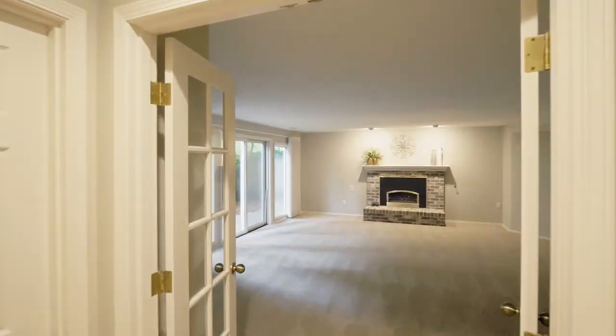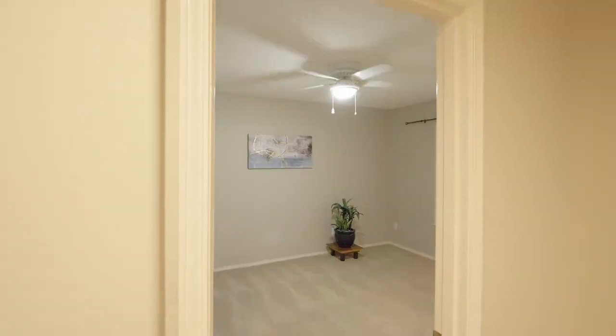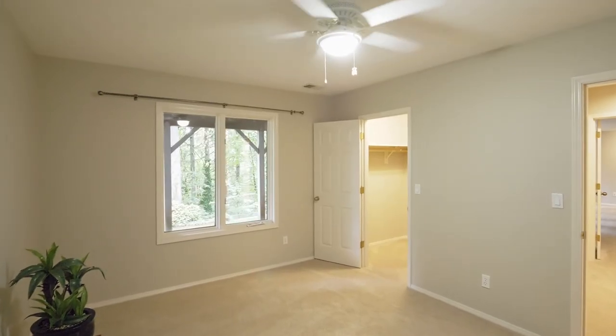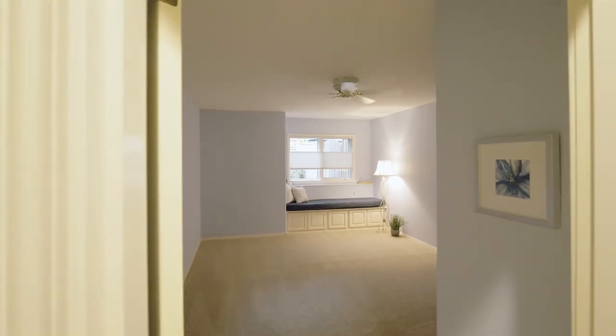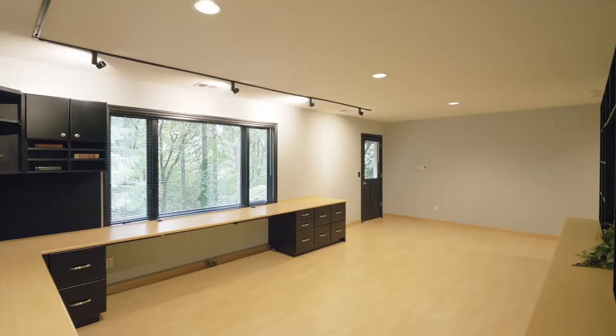The lower level features additional flexible space, including a party-sized family room with access to the patio. You'll find two additional large bedrooms with huge closets, another full bath, plus an incredible in-home office suite with lovely forested views.